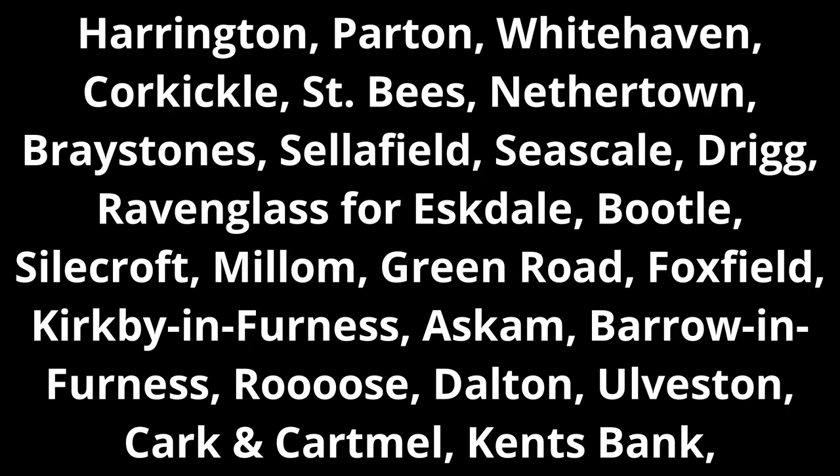Parton, Harrington, Whitehaven, Corkickle, St Bees, Nethertown, Braystones, Sellafield, Seascale, Drigg, Ravenglass, Foxfield, Millom, Silecroft, Millom, Green Road, Kirkby-in-Furness, Askam, Barrow-in-Furness, Roose, Dalton, Ulverston, Plumpton Junction, Kents Bank, Grange-over-Sands, Arnside, Silverdale, Carnforth and Lancaster today.